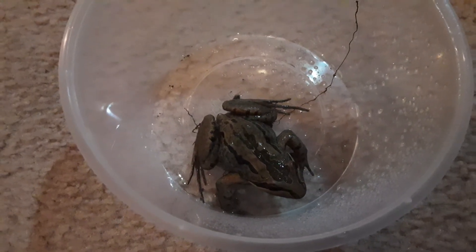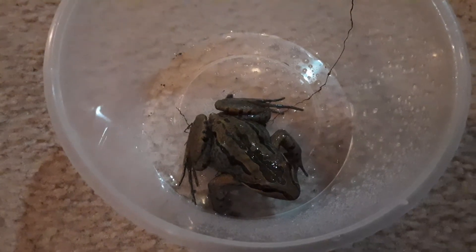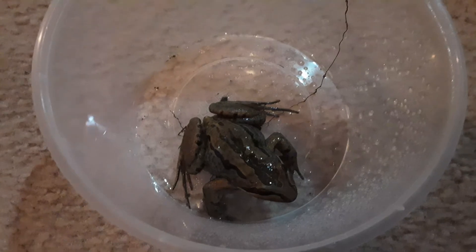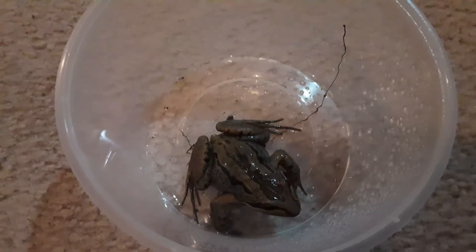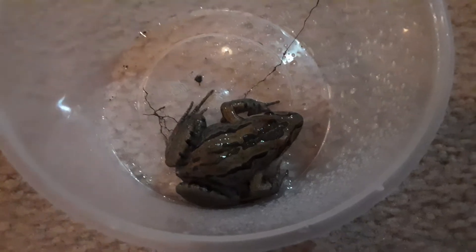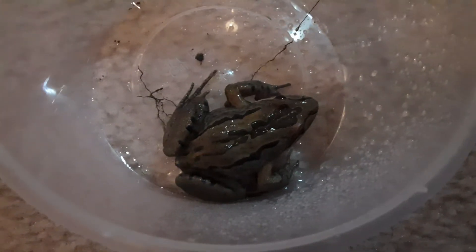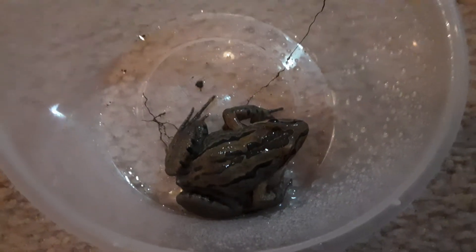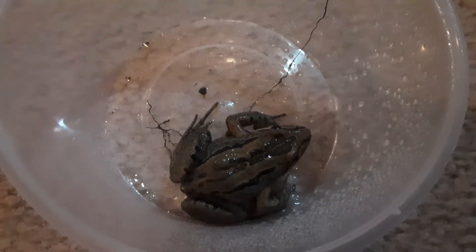I'm going to tell you how you can look after most frog species that come from around the world and that you are allowed to keep as pets. You can find these all over where I live. I didn't find him — I bought him from a reptile expo near where I live, but he's a pretty cool species of frog.